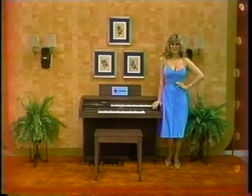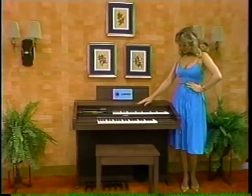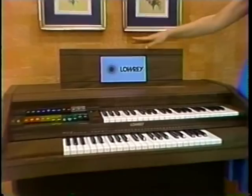Beautiful organ. The Lowry Mardi Gras is a home organ the whole family can play and enjoy. It teaches one-finger magic guinea chords, automatic rhythm, and a wealth of instrumental sounds.